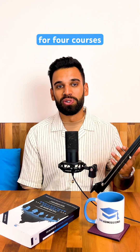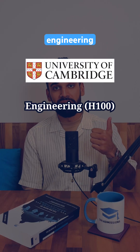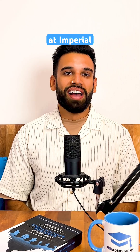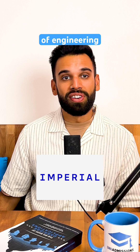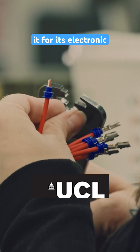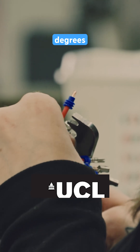This test is required for four courses at the University of Cambridge: Engineering, Chemical Engineering, Natural Sciences, and Vet Med. At Imperial, applicants for a variety of engineering courses will need to take it, as well as Physics, while UCL only requires it for its Electronic and Electrical Engineering degrees.